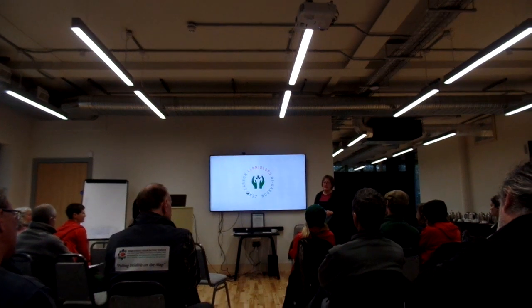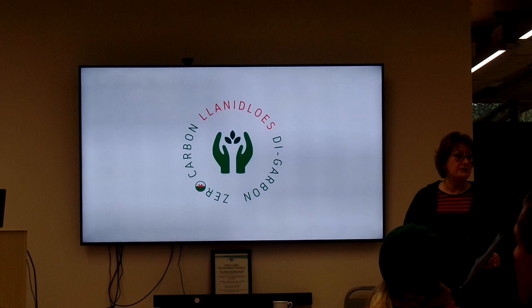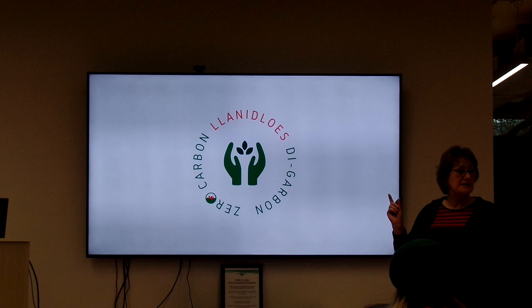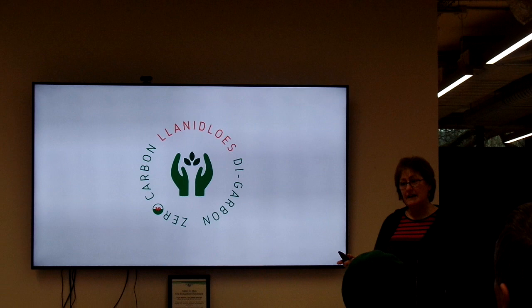We have a responsibility to take action on the climate emergency, and we can start in our own backyards. Our objective is to take Thalidloids to zero carbon. We look at the carbon footprint of Thalidloids and see if we can offset that in any way.